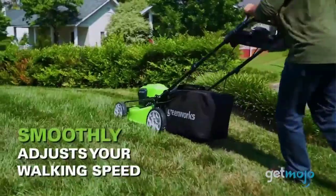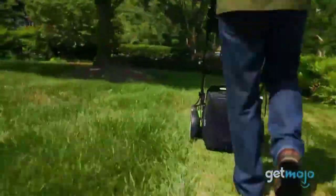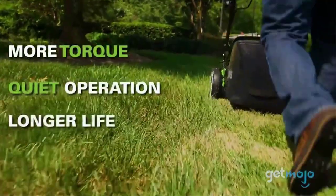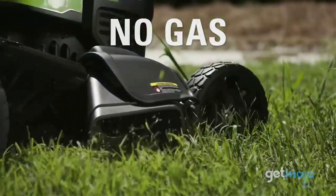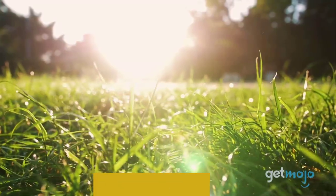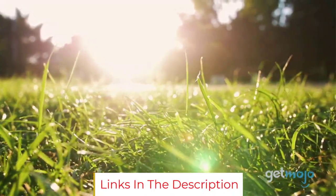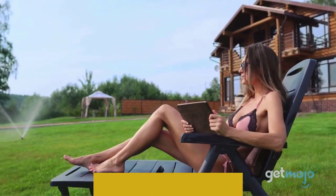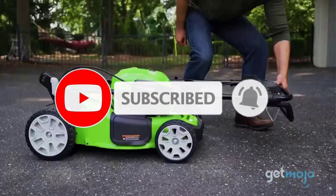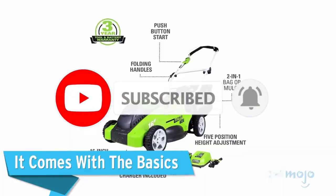There are some negatives worth mentioning. The Greenworks isn't self-propelled, which can be a pain if you have a sloping lawn. Also, it has a meager 13 and 3/4-inch cutting deck compared to the competition, which means you'll make more passes to cut the same amount of turf. Surprisingly, this slim mower is not as easy to maneuver as expected. A plus to its small size is that it's easy to fold and store.